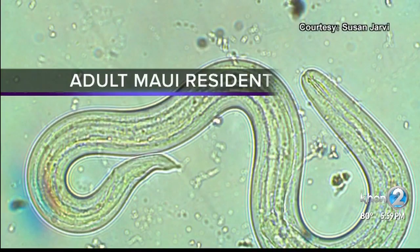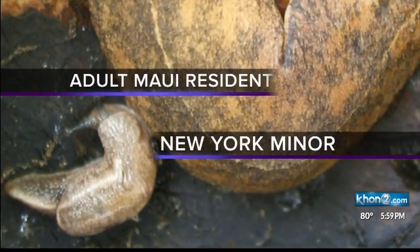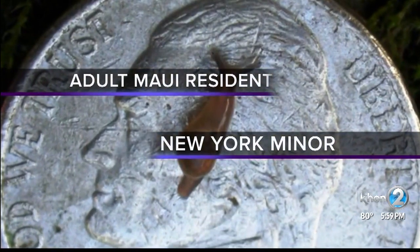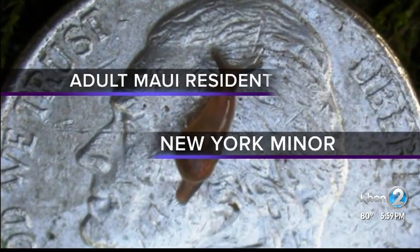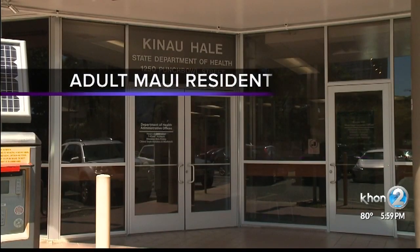Two new cases of rat lungworm disease have been documented in our state, bringing the total so far this year to three. The health department says one is a Maui man who became sick in February and was briefly hospitalized. The other is a minor who had traveled to the Big Island in January — that person lives in New York and was hospitalized after returning home in late January.